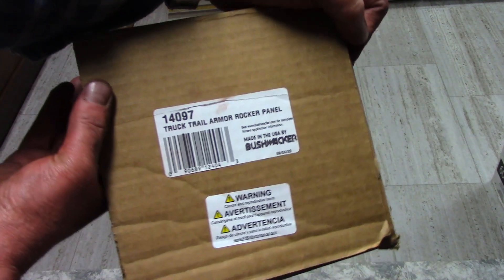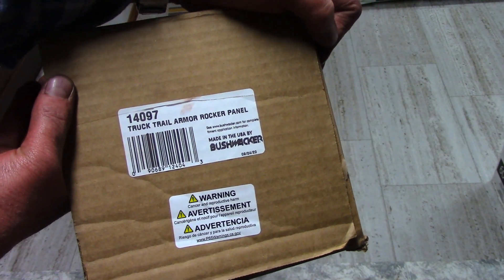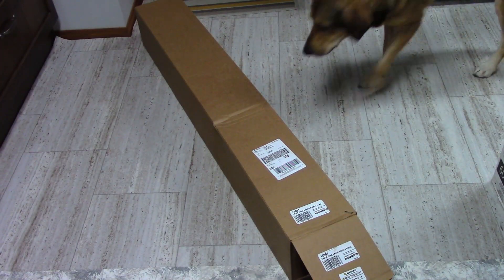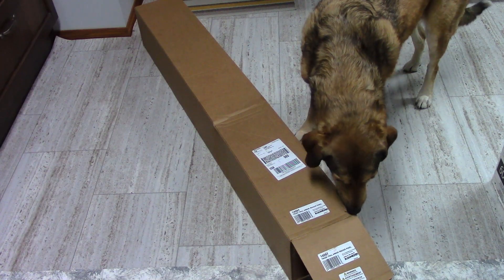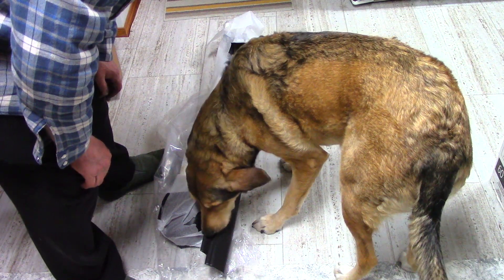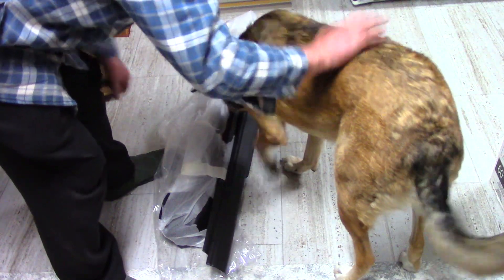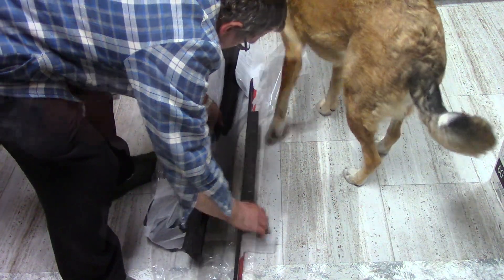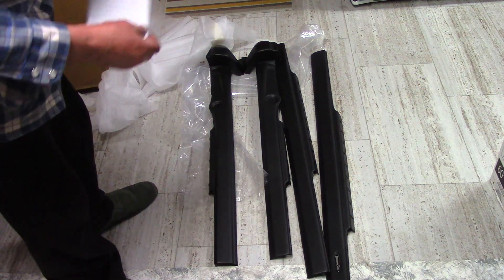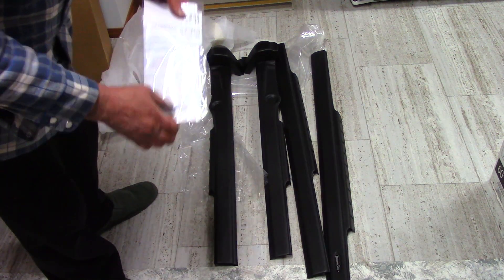Hello everyone! Today I picked up this from Bushwhacker and we're going to install it today. This will fit my 2021 four-door — it's a big long box. Well, it is the middle of December — Santa arrived early! Yeah, pretty long aren't they? These will cover all four doors, and the instructions are always nice to have.